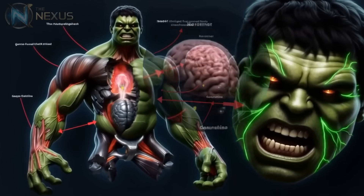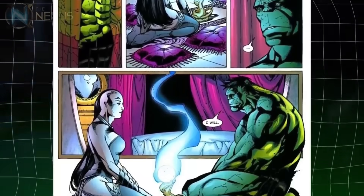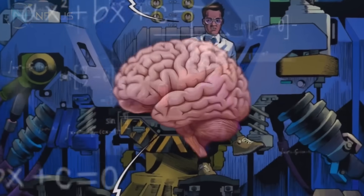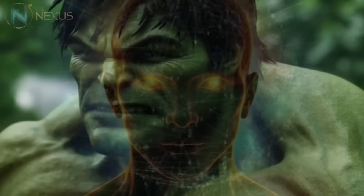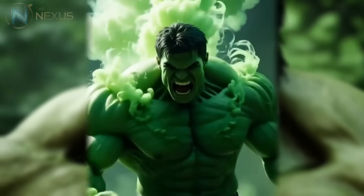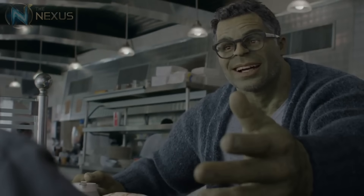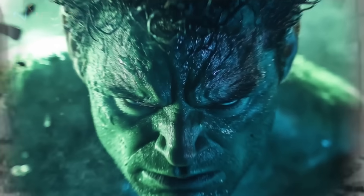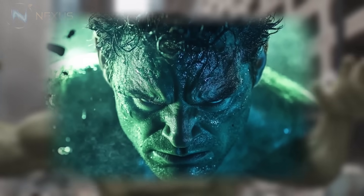The Hulk's brain is perhaps the most fascinating organ. While Banner's intelligence is often suppressed during transformation, the Hulk's brain maintains surprisingly sophisticated cognitive functions, even in his most savage states. Studies in the comics suggest that the Hulk's brain has unique neural connections that allow amplified emotional processing — essentially, he thinks with anger. In some versions, like Professor Hulk, we see that it's possible to maintain Banner's intelligence with the Hulk's strength, suggesting the brain can adapt to accommodate both personalities.